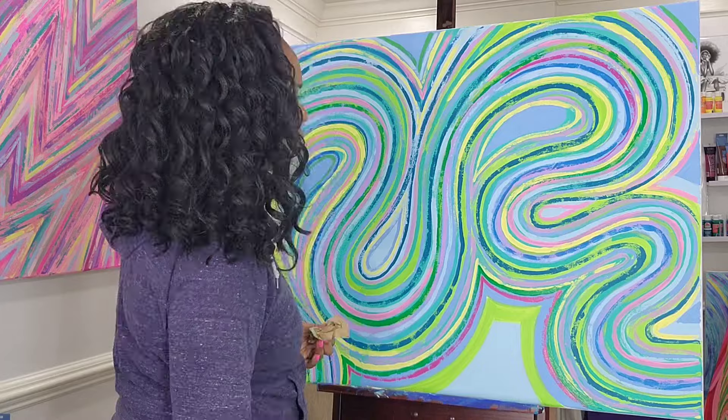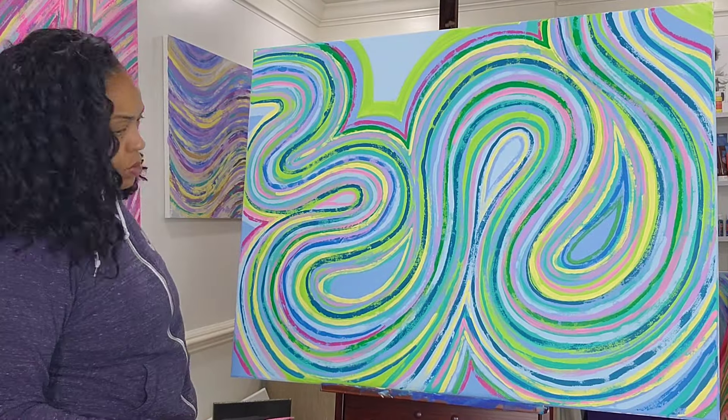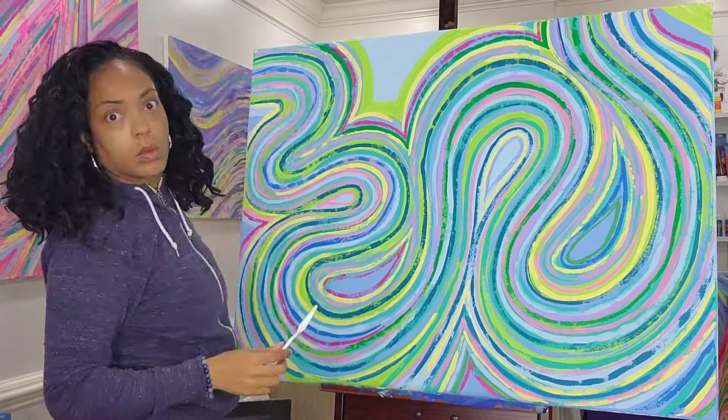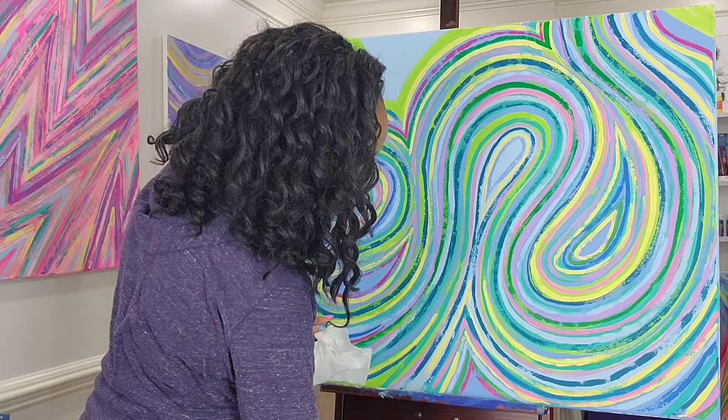I'm not really liking this pink, and I didn't realize it until I took a look at the painting once it was all done. So by the time y'all see the final version, this darker pink is going to be covered up.